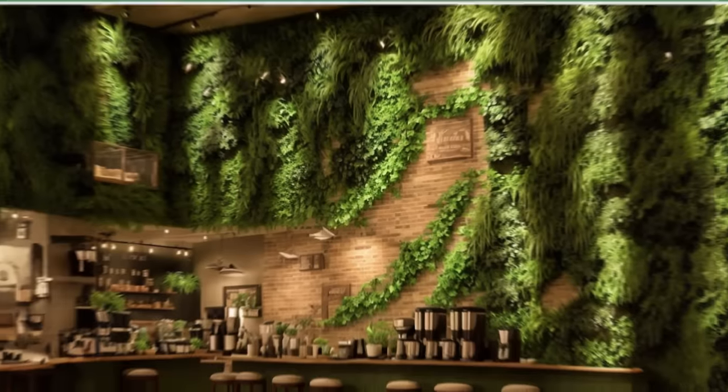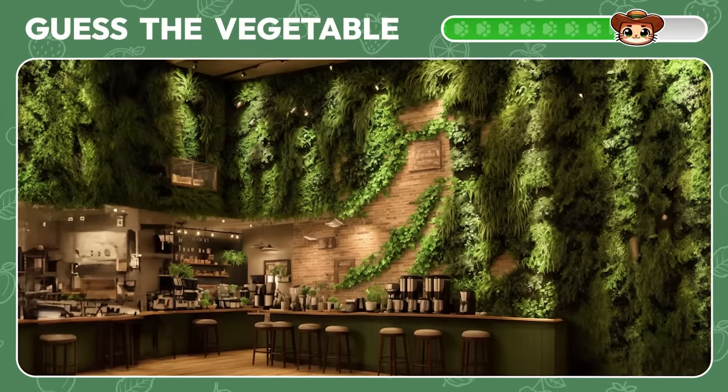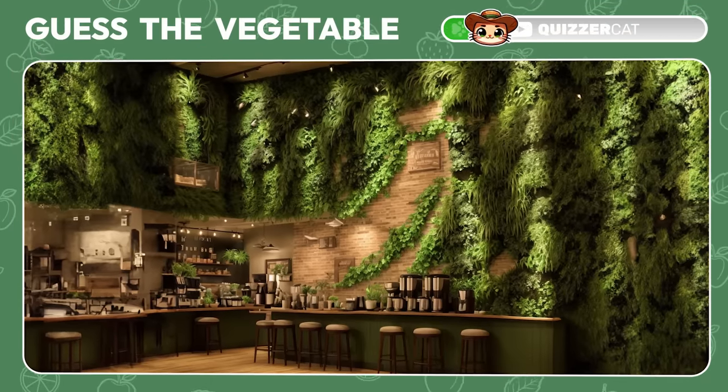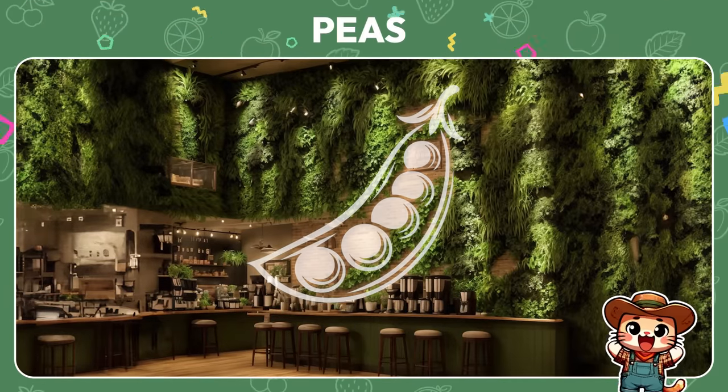A cafe with a lively atmosphere — what vegetable is lurking within? It's peas!